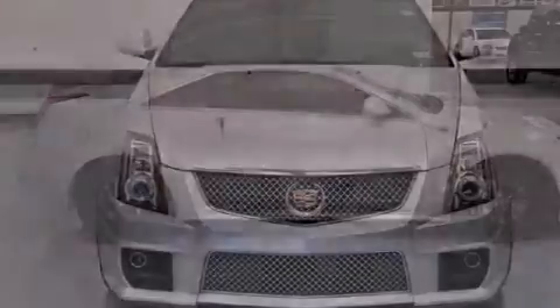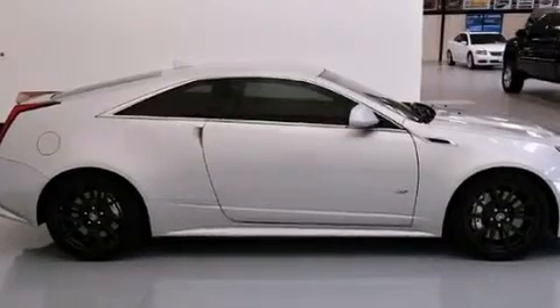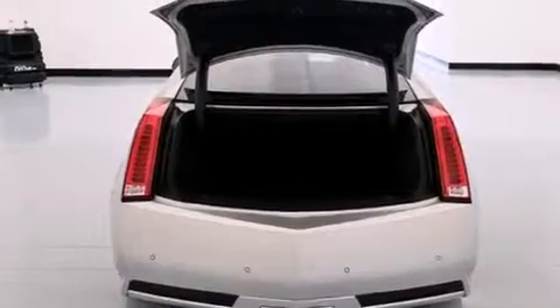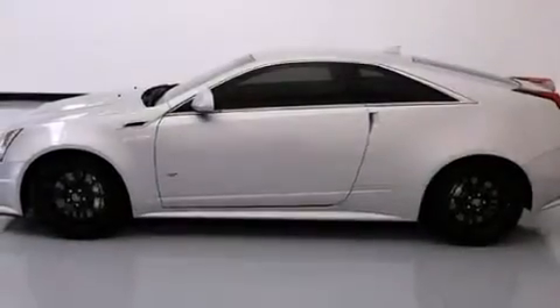Its top features include a navigation system, a rear-view camera, a low-tire pressure indicator, a DVD video player, a 10-speaker audio system, a supercharger, a limited-slip differential, and a sunroof that enables you to fill the cabin with fresh air at the push of a button.